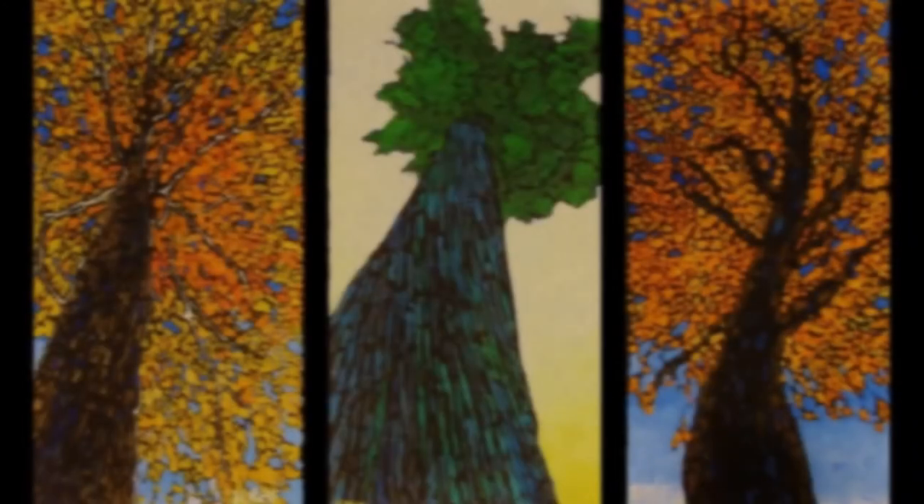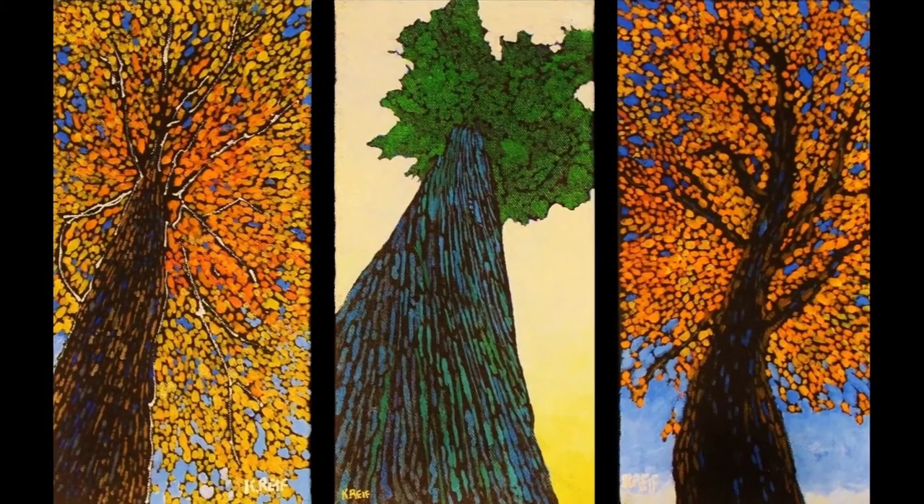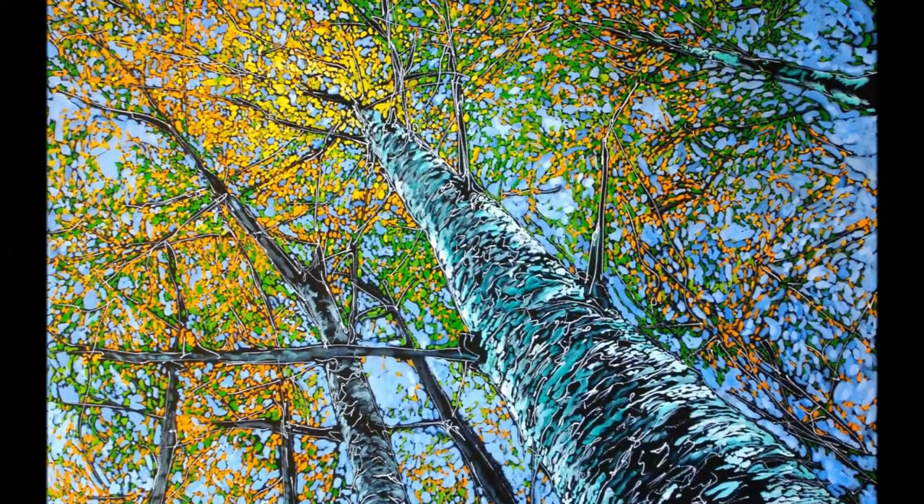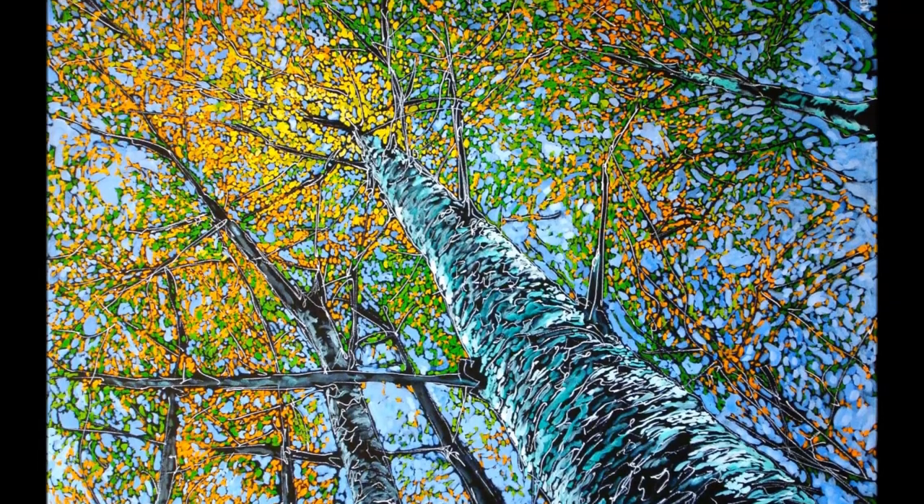Reif is adept at using the right colors of the season while incorporating an earthy, natural appeal to all of his works. Ken's use of large vertical canvases enhances the grandeur of the trees while moving your eye full circle to the top of the painting.